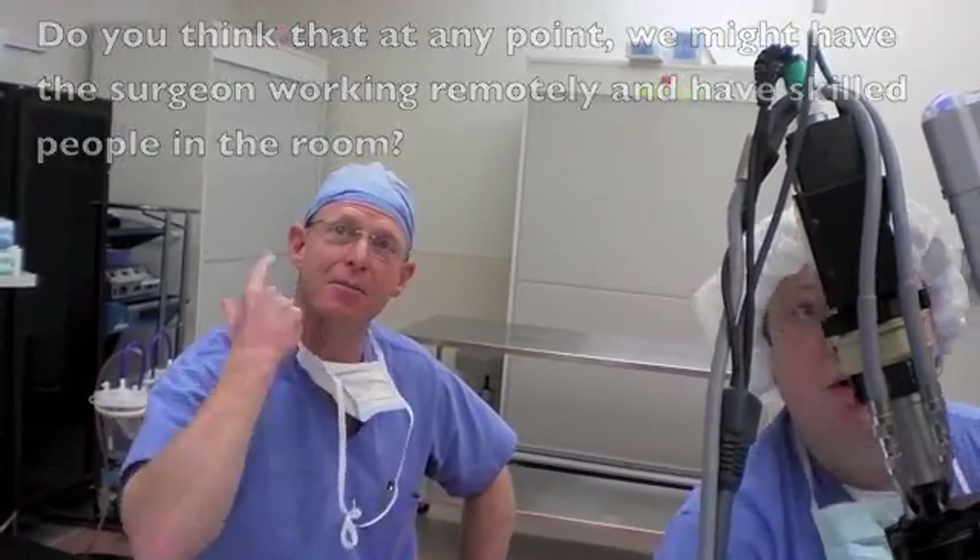Not necessarily a robotic surgeon. But yeah, I'm sure they could do that.